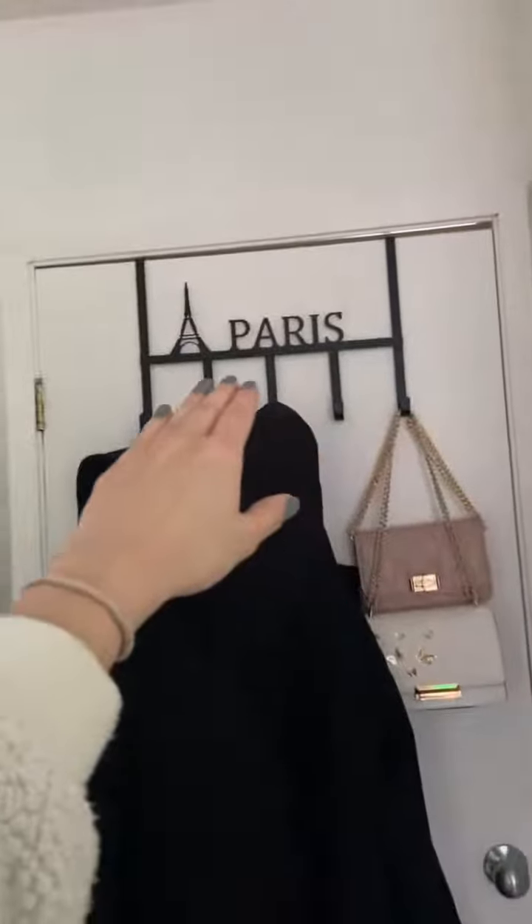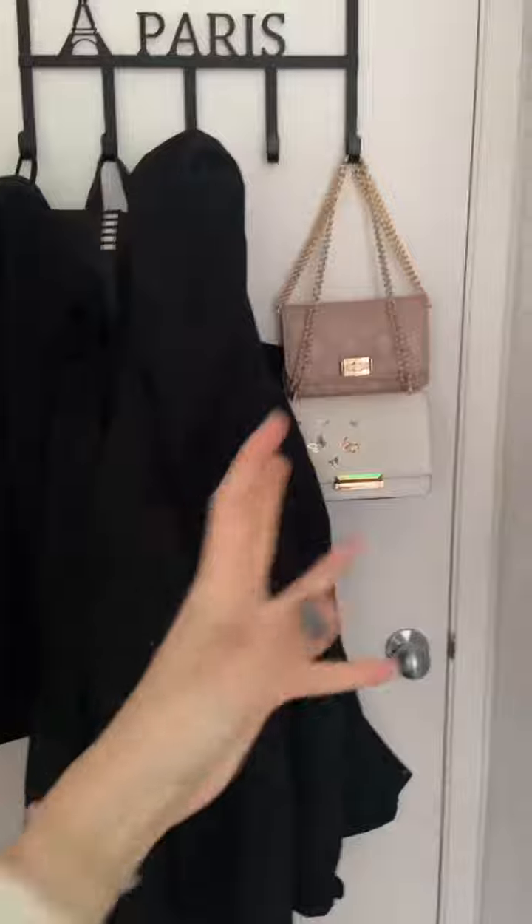Everyone and their mom wants a room tour, so here's a room tour. This is my door with my Paris sign, and these are my purses.